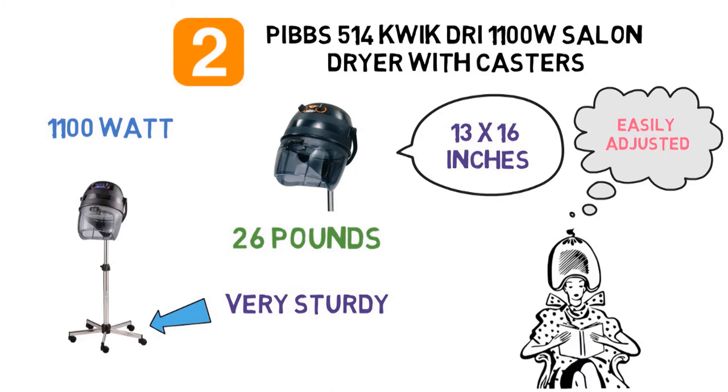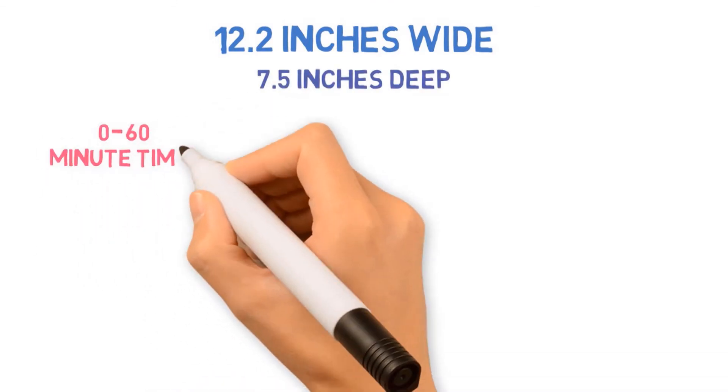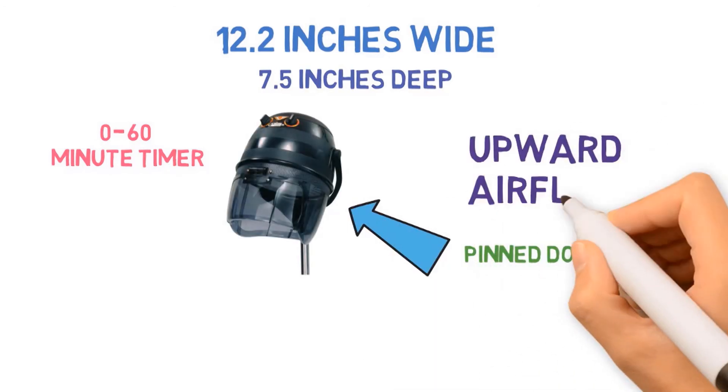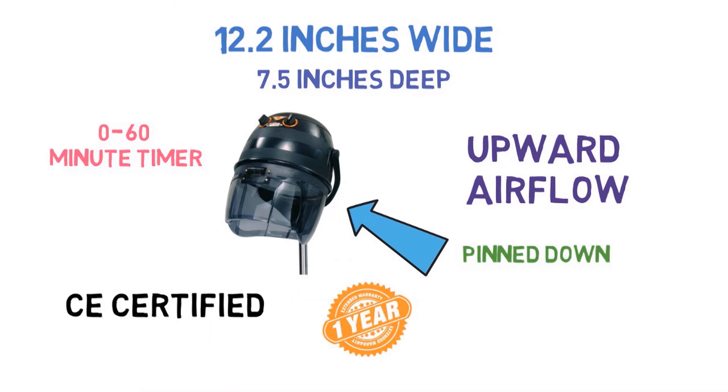The dryer has a flip-top visor on a hood 12.2 inches wide and 7.5 inches deep. Its controls include a 0 to 60-minute timer, temperature dial, thermostat, and a control warning light. Hair should be pinned down or restrained with this dryer due to the upward airflow. This dryer is completely CE certified and comes with a one-year warranty.